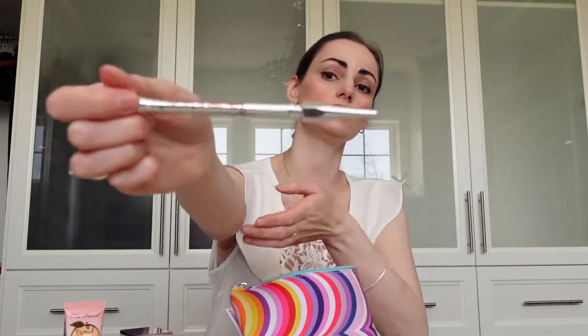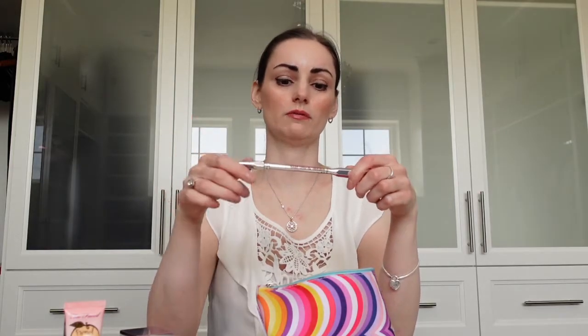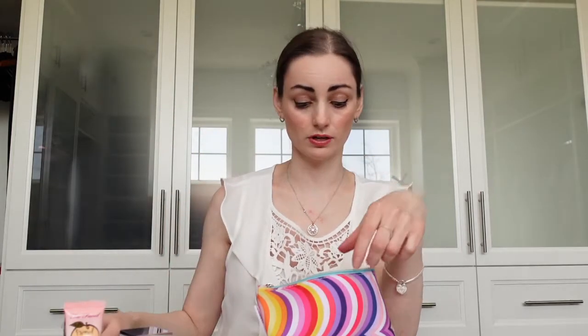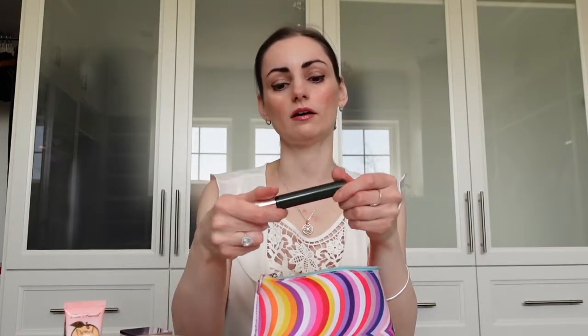The next one is from Benefit — it's the Precisely My Brow Pencil. I like this too; it has the spoolie on one end and it's in shade number four. It kind of matches, but I think I probably should have gone with the next shade up since my eyebrows are so dark, but it's fine.